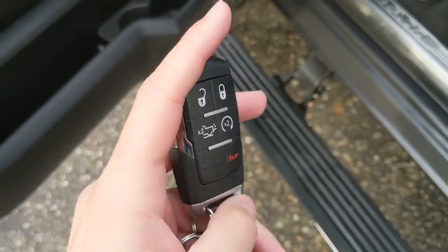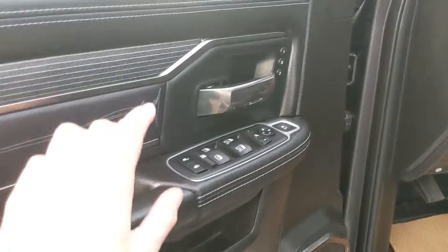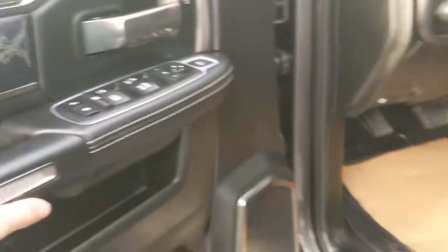This truck does have a remote start so no need to go outside on those cold mornings to warm up your vehicle. Looking in, you have power windows, power mirrors, and power locks, as well as two memory buttons for your power adjustable driver's seat and possibly also your pedals and your mirrors.